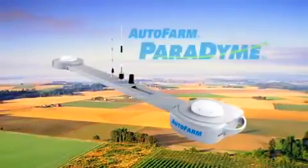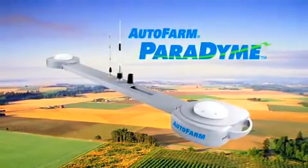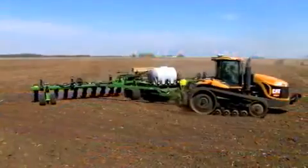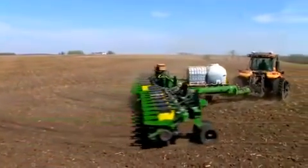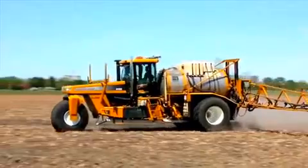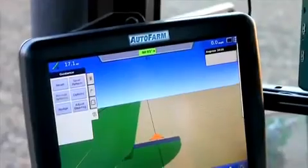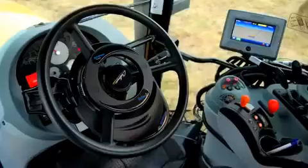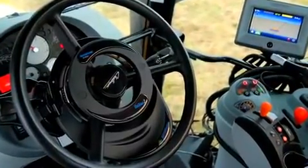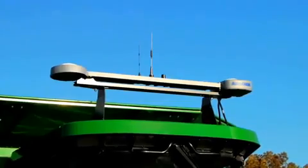The solution: Auto Farm Paradigm — the world's first totally integrated precision farming system. Paradigm controls planters and application equipment, records data from your combine, and provides unparalleled hands-free steering with a wide range of accuracy levels. It starts with the Paradigm roof module.